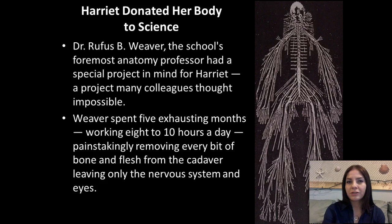She took a very big interest into what went on there, so she was very interested in medicine. But since she was African American, she couldn't really get into that field. So when she died, she actually left her body to the university, and Dr. Weaver, who was the foremost anatomy professor there, was the one that inherited her body.